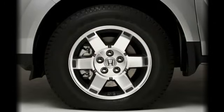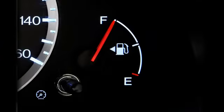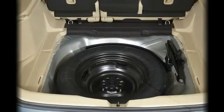It's important to check your tires at least once a month to maintain the optimum pressure for fuel efficiency, safety, and tire life. Note that the spare tire is not monitored by the TPMS, so it will always have to be checked manually.